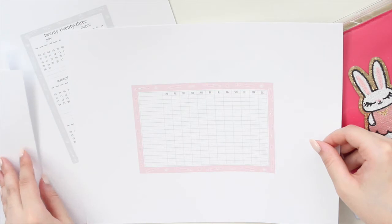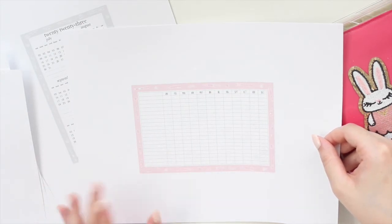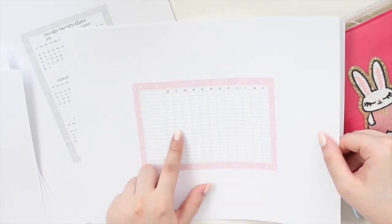Here is the classic pink and then the classic gray. I'd love to know which font is your favorite. I typically go for the classic, but the cute font is something I've been playing around with a lot this year. Next up, we also have the yearly tracker.